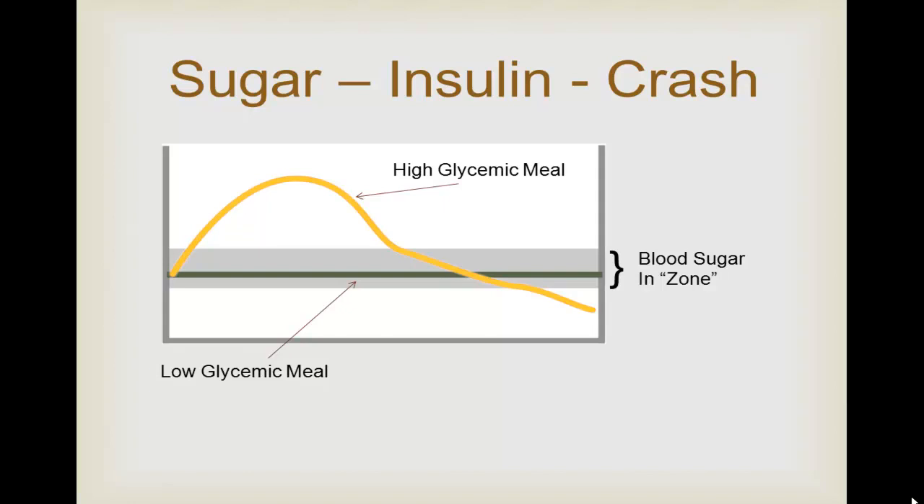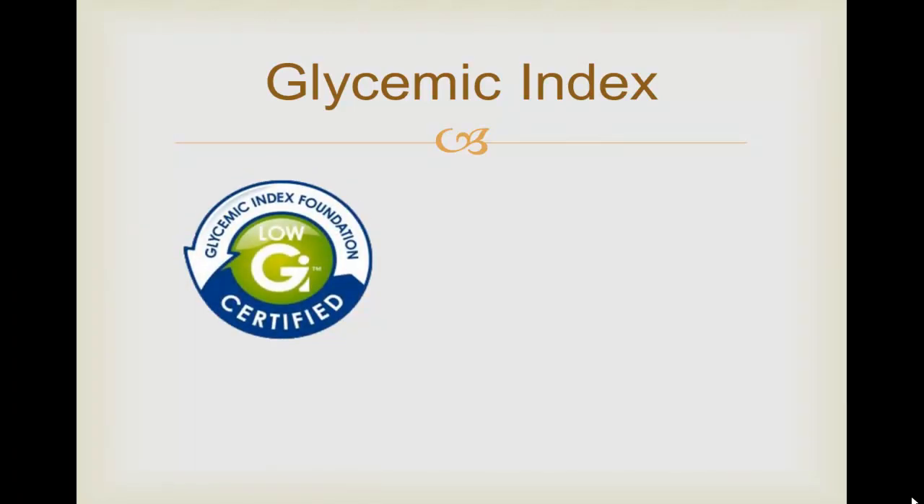Sugar, insulin, crash. More sugar, more insulin, crash. To help you choose foods that don't cause the spike and crash problem, a system called the glycemic index was developed. It ranks carbs — the sugar in foods — according to their effect on our blood glucose levels.